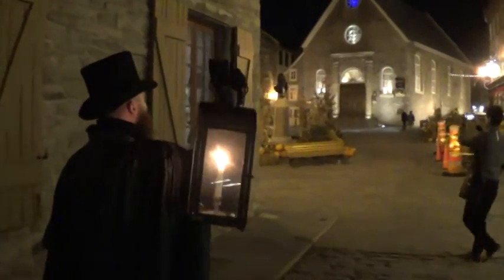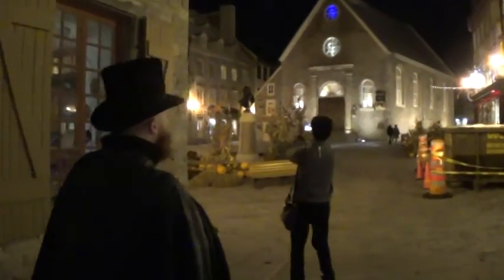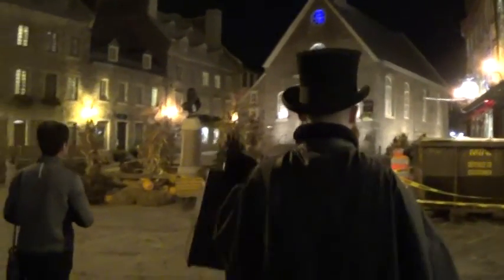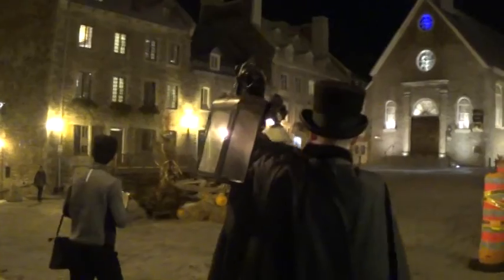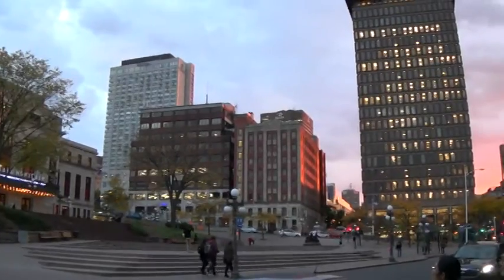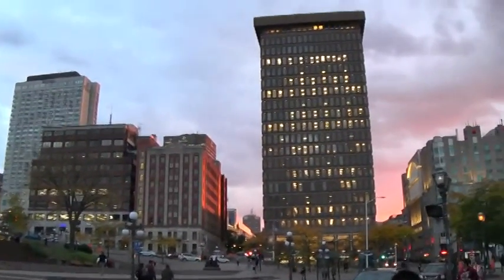If you enjoy ghost tours, Quebec City has several options which will guide you through the haunted streets of the city at night. Hear legends of a bloody past underneath the stars, or if you're looking for something else to do in the evening, catch a show or restaurant in the new city, or go to one of the area's many spots.